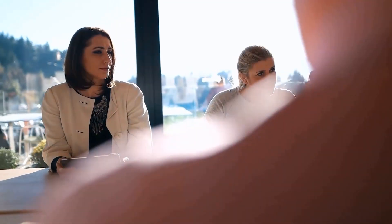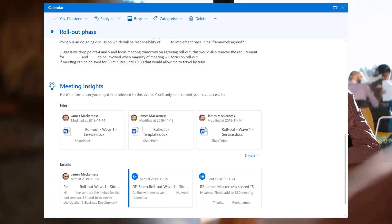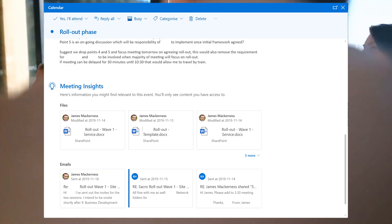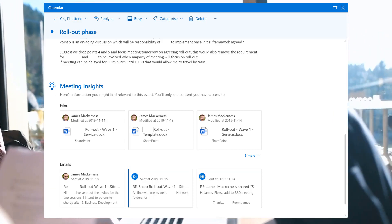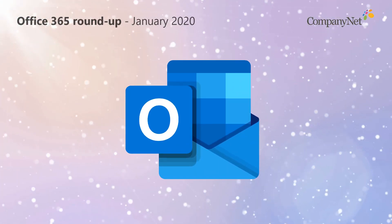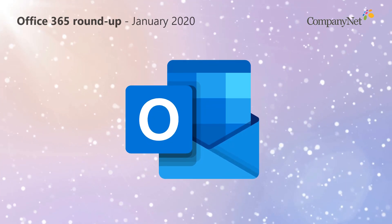A new feature is coming to Outlook Online which will help you get better prepared for meetings. Meeting Insights will soon automatically add themselves to the bottom of each relevant calendar meeting. The feature uses AI to automatically discover files and emails which are likely to be relevant to the discussion topic at hand. It puts key information at your fingertips and helps bring you up to speed more quickly about a meeting. This feature is rolling out now and is turned on by default, so you should see it soon if you use the web version of Outlook.